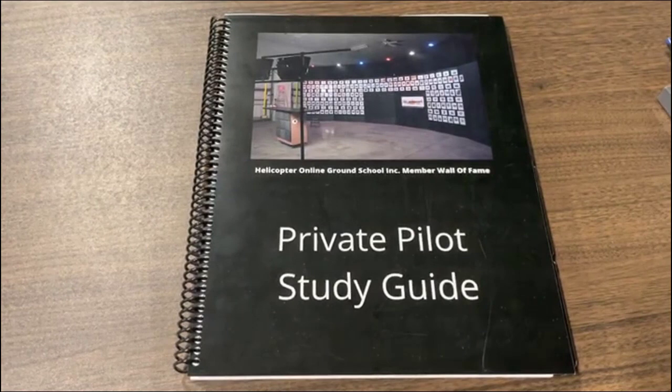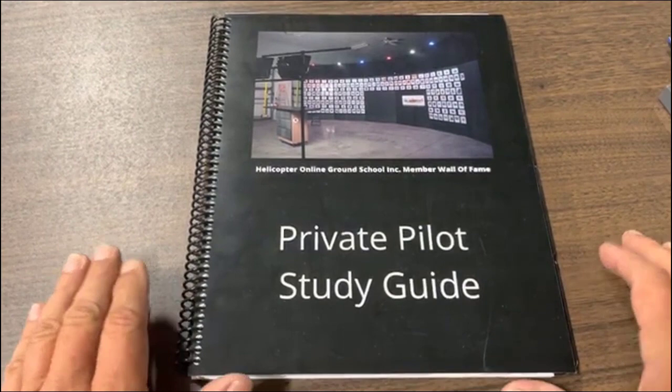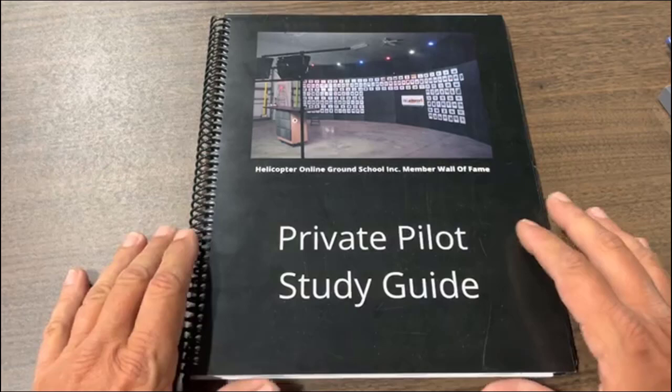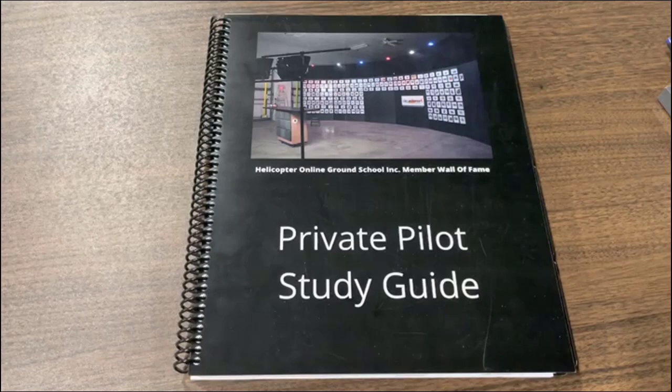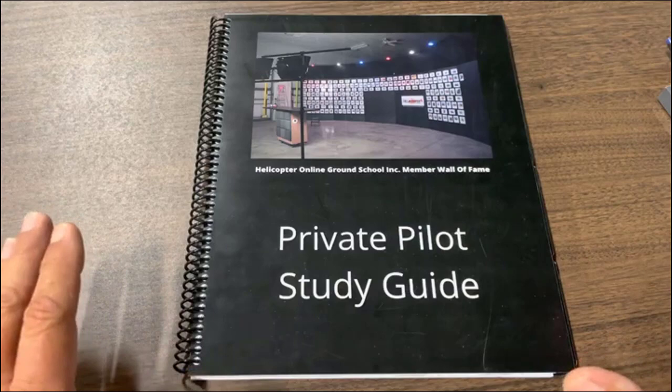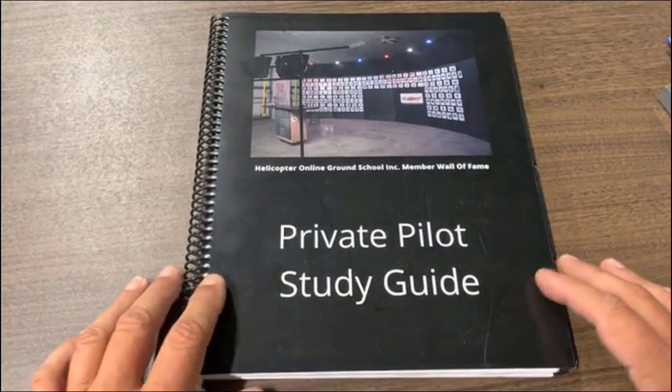So, private pilot study guide — first question people are asking: is this for the written? No, this isn't geared for the written. However, anything on the written test is of course fair game — there are things in here that you will see on the written test, but that's not what it's geared for. Our operations manager Brian Rutledge, a 30-year aviator and CFI in helicopters and fixed-wing, built this off the practical test standards. When it changes to the ACS we'll make any updates, but the information is going to remain valid because this is the kind of stuff an examiner is going to ask.